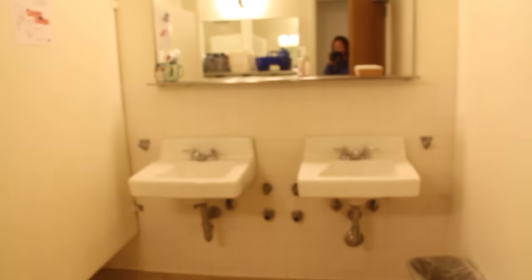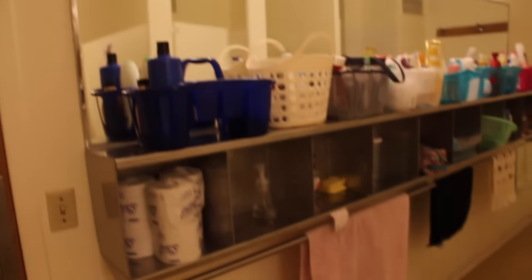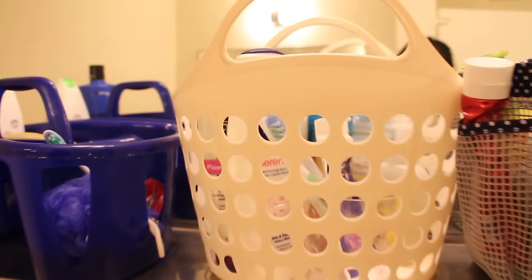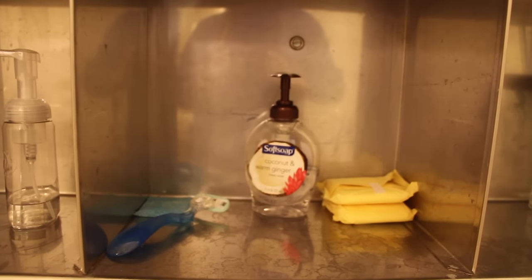Over here is our bathroom that we all share. And on the left is where we put all of our shower stuff. Here's just the bathroom, and I have no idea why we have a urinal. And then here's the shower. And if we come back over here, this is my caddy. If you want to see what's in it, let me know. And there's my towel. Here's where I put my soap and pads and razor and stuff.